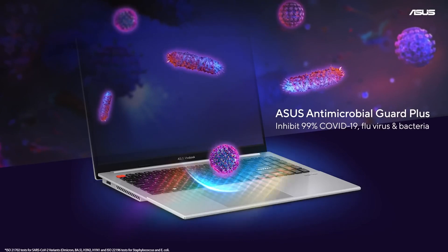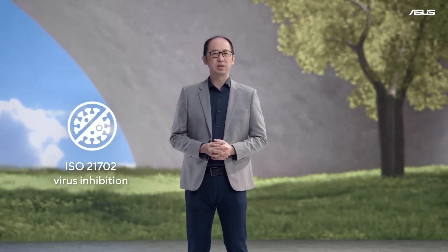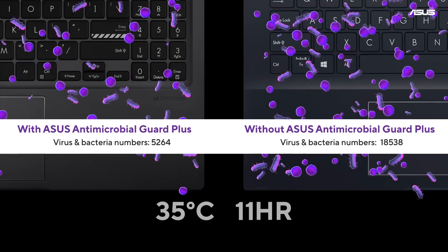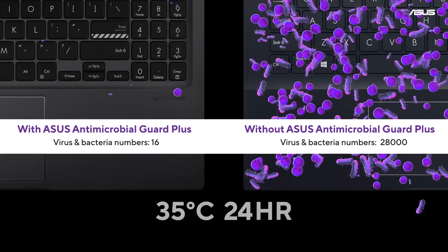The new ASUS Antimicrobial Guard Plus can inhibit 99% of COVID-19 virus and flu virus. We are the first in the laptop industry to introduce this new technology. We are proud to report that we have received ISO 21702 and ISO 22196 certification, proving that this technology has a 99% virus and bacteria-inhibiting effect over 24 hours.